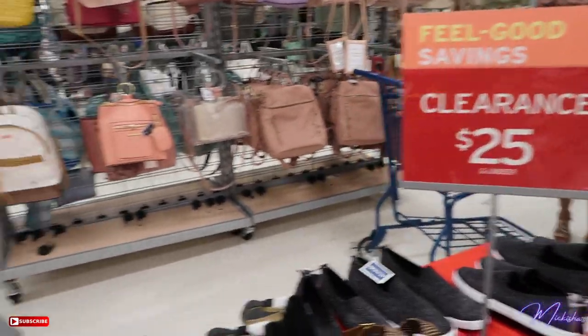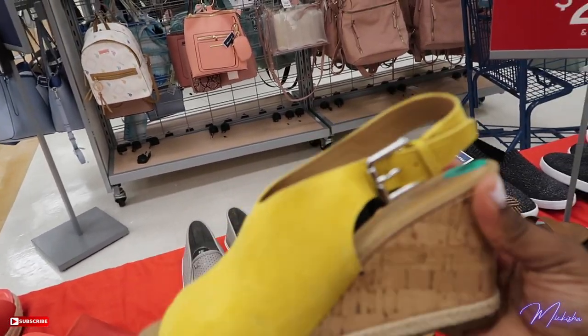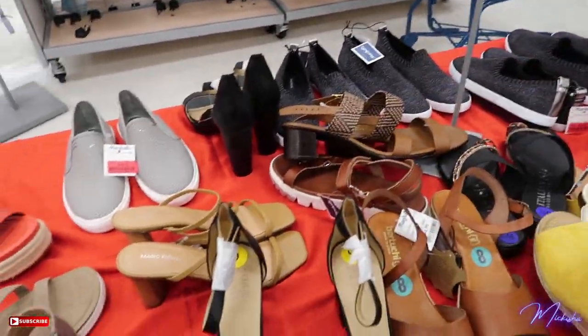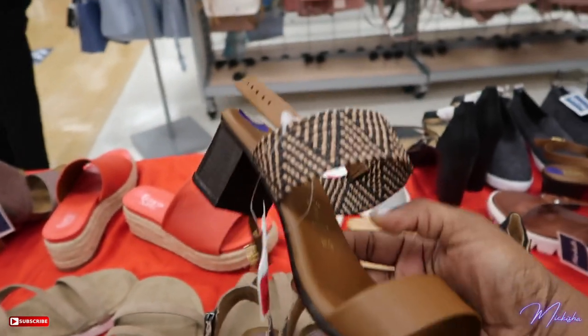I just found these cute yellow shoes. They're $25 on clearance — these yellow wedges. These are I think $36, size eight, and they actually feel really good on my feet and comfy. It's a loud color but I kind of like it, but the base of it is just a little bit too narrow.